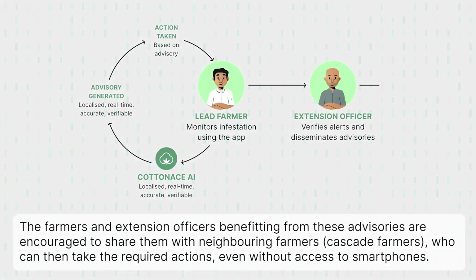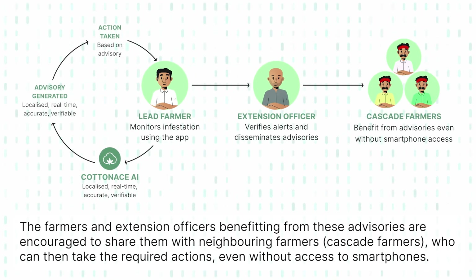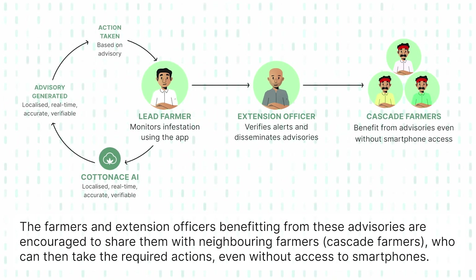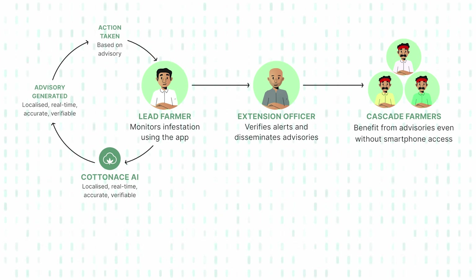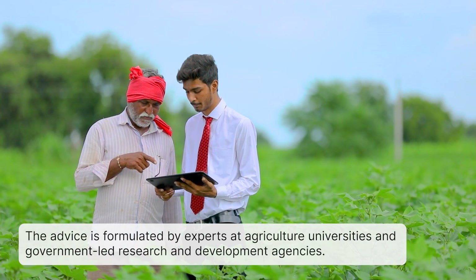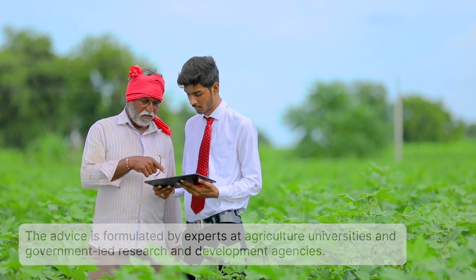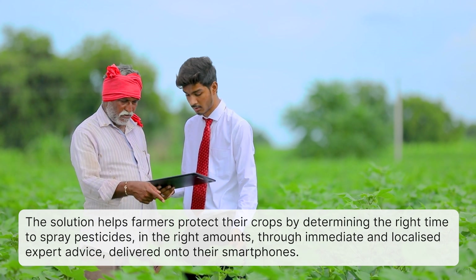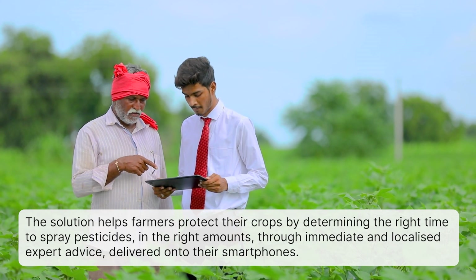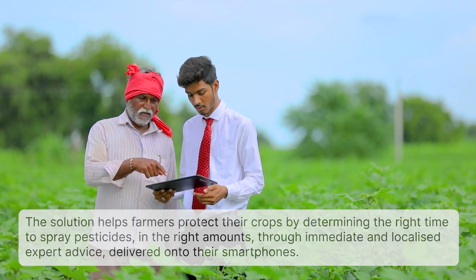The farmers and extension officers benefiting from these advisories are encouraged to share them with neighboring farmers, called cascade farmers, who can then take the required actions even without access to smartphones. The advice is formulated by experts at agriculture universities and government-led research and development agencies. The solution helps farmers protect their crops by determining the right time to spray pesticides, in the right amounts, through immediate and localized expert advice delivered onto their smartphone.